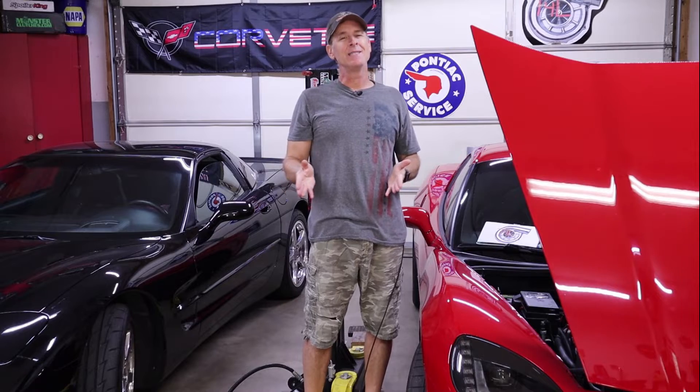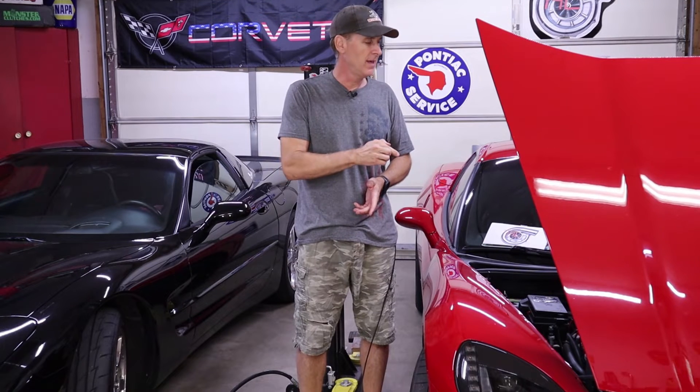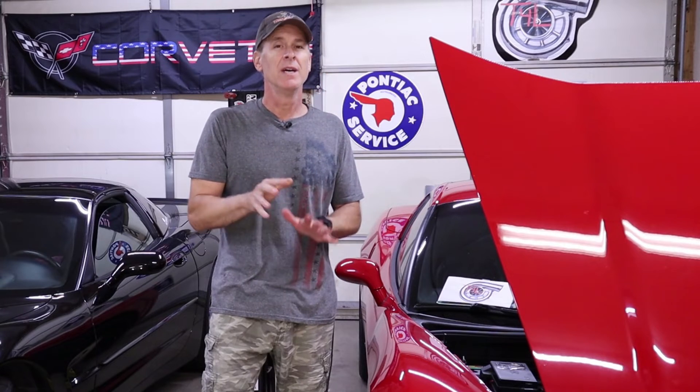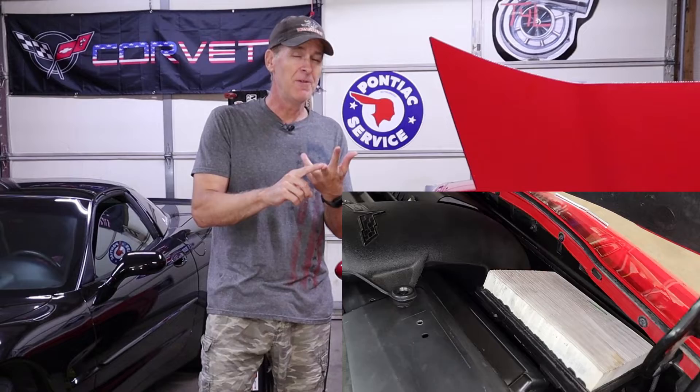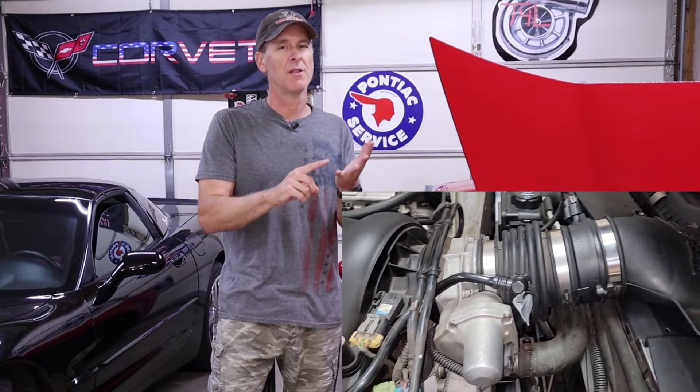As I was laying in bed last night I thought it would be interesting to see what percentage of the available atmospheric pressure the stock air filter intake system is allowing to enter the intake manifold at wide open throttle. Keep in mind the stock LS2 air filter intake system includes the air filters, the air filter housing assembly, the mass airflow sensor, and of course the throttle body.